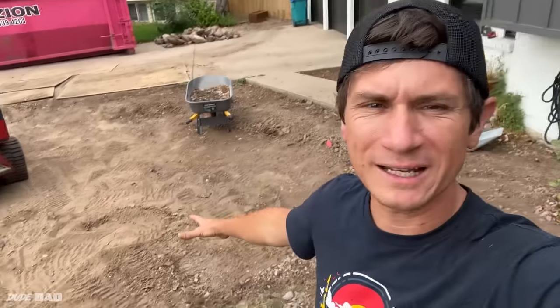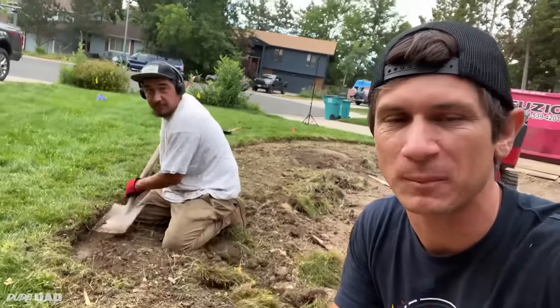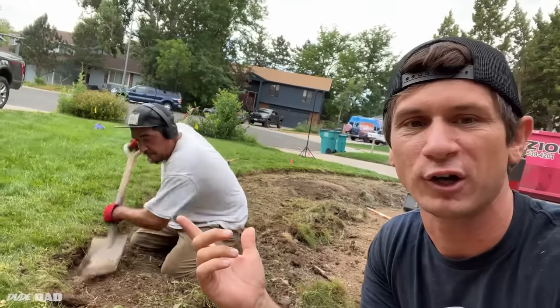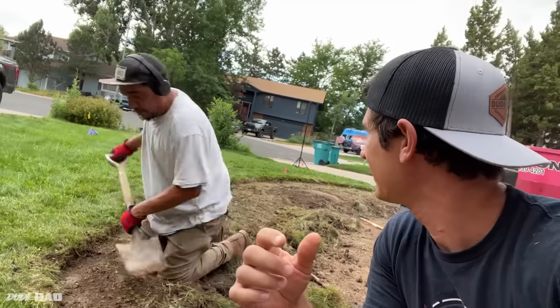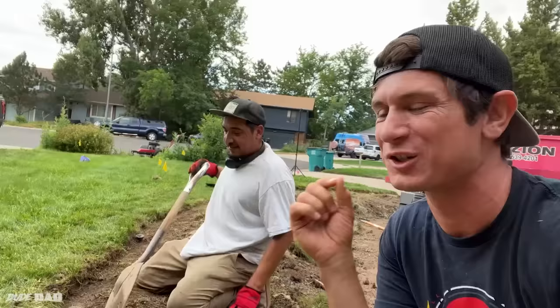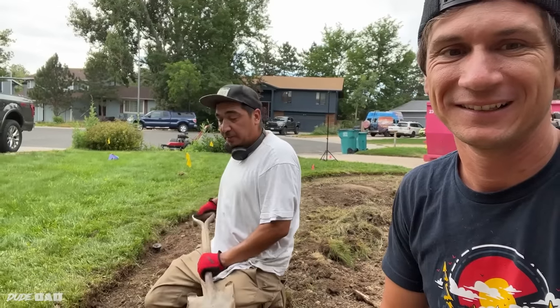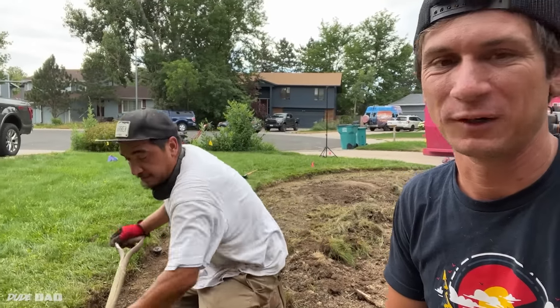We got her mostly dug down and cleared out, but here's the thing — I actually don't know anything about landscaping other than how to use a shovel. So I got my friend Israel here; he owns his own company called Lawn Barber. Yo, what's our next step? Edging and getting the mulching and rock area leveled out. Perfect — edging, rock area, let's hit it.